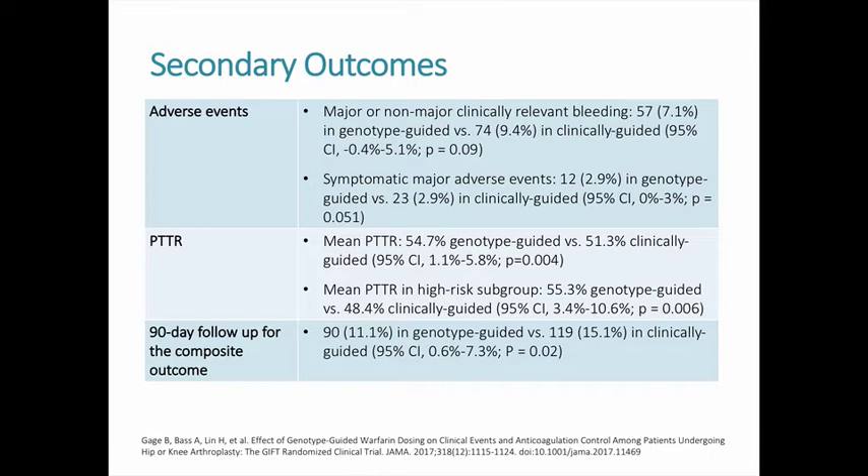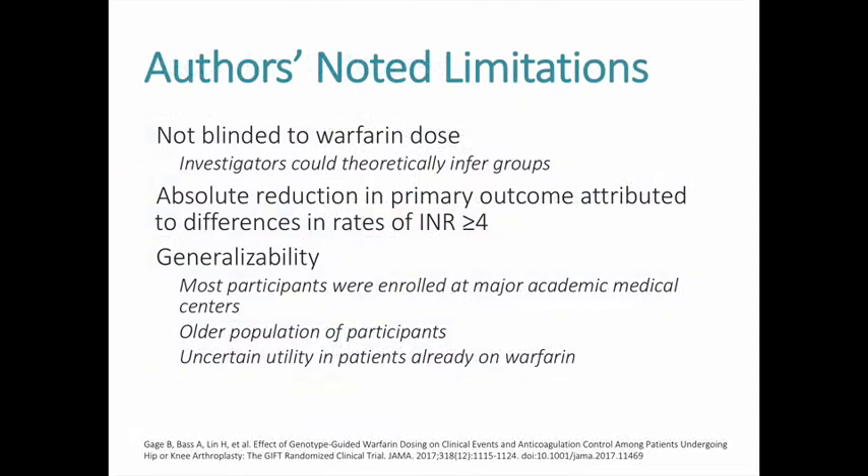There was no significant difference in symptomatic major adverse events including major bleeding, symptomatic DVT, or symptomatic PE. By day 90, the composite endpoint had occurred less in the genotype-guided dosing group compared to the clinically-guided group, and this difference was statistically significant. There was also a statistically significant improvement in percentage time in therapeutic range for patients in the genotype-guided group, seen in all patients as well as a high-risk subgroup. The authors concluded that genotype-guided dosing helped reduce adverse outcomes, largely due to fewer supratherapeutic INRs and more time in therapeutic range.